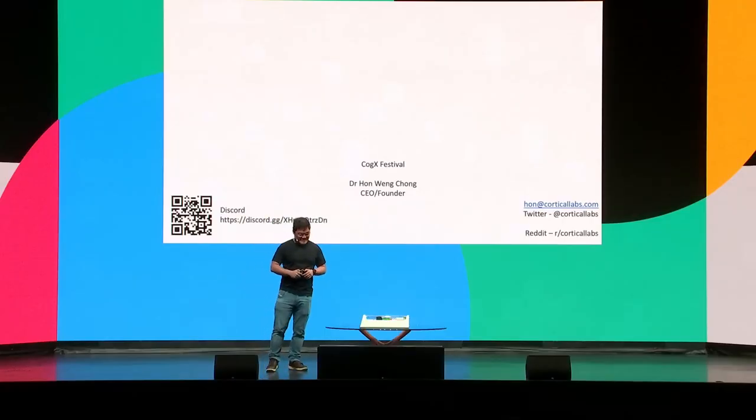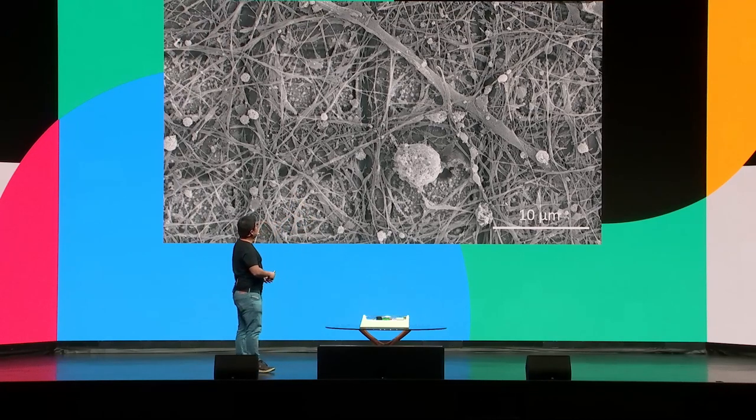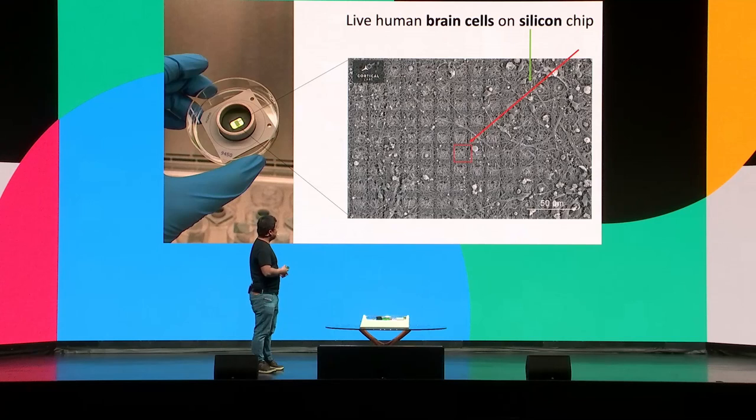What does a neuron look like? This is what a neuron looks like. That long thing there is an axon, and all the stringy bits — like melted cheese — are essentially dendrites that form synapses with one another. Ten microns for scale is one-fifth the width of a human hair. This is a scanning electron microscopy image.